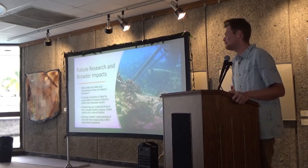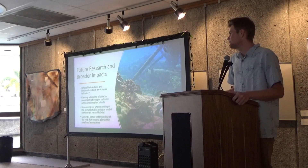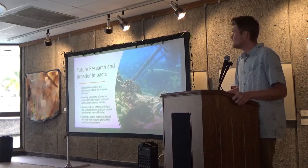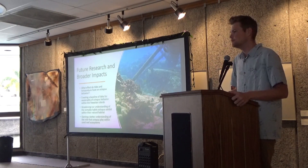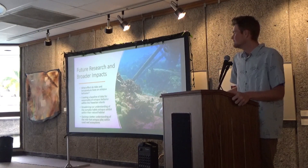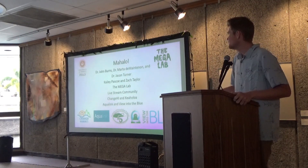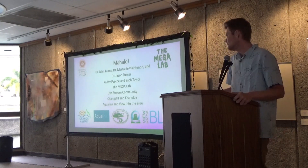For future research, I would like to look into how tides and temperature affect octopus behavior and observation number. I think that these two variables play a large role and I haven't had a chance to look at those yet. For broader impacts, this study has created a baseline of data for seasonality of octopus behavior within the Hawaiian Islands. It broadens our understanding of the complex habits between octopus and their natural habitat, and gives us a better understanding of the role octopus play within the coral reef ecosystem. With that being said, I'd like to give a huge mahalo to Dr. Burns, my thesis professors Cali Pasco and Zach Taylor, everyone at the Megalab, the Livestream community, Change Hawaii, Kiahaloa, and Aqualink.